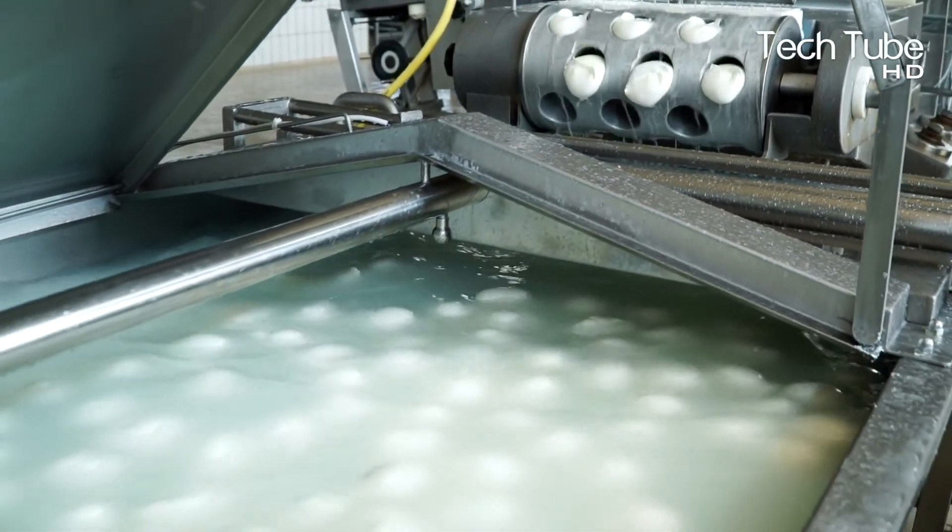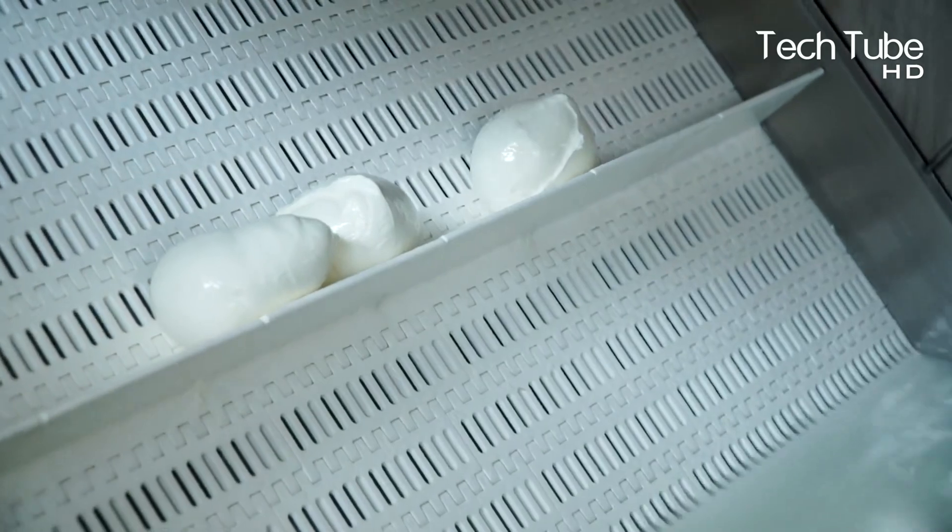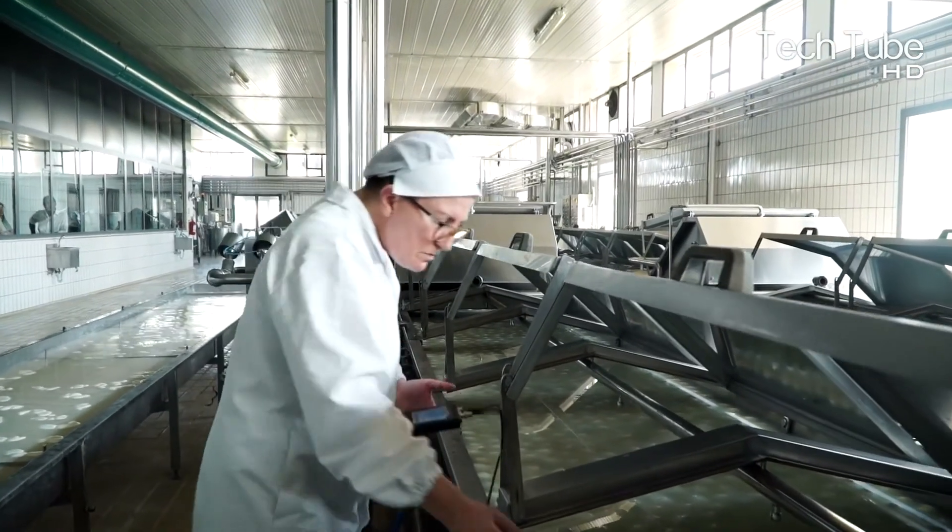The quality inspector ensures her presence in this process too. Then the butter is packed in various packaging, and the same process is continued daily.